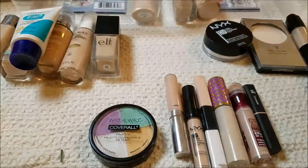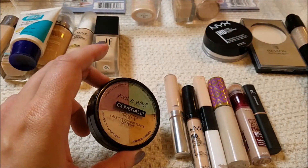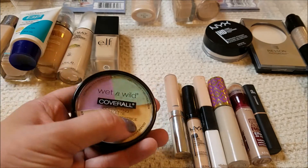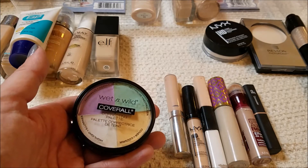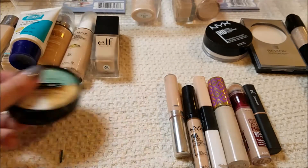So I've gotten rid of three foundations — not so great. I'm definitely keeping the Wet n' Wild Cover All palette. I'd like to find a palette that had a more coral tone in it rather than white, because I find I don't use the white so much, but I do love this and for the price you just can't beat it.